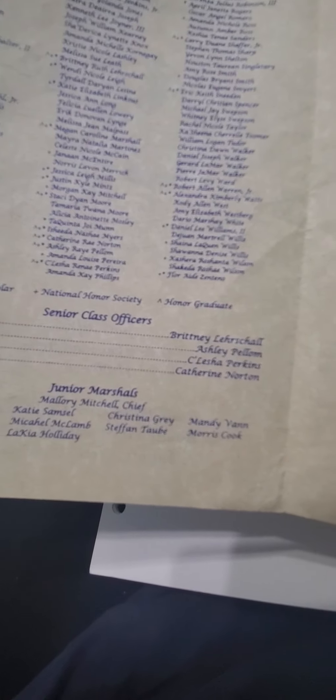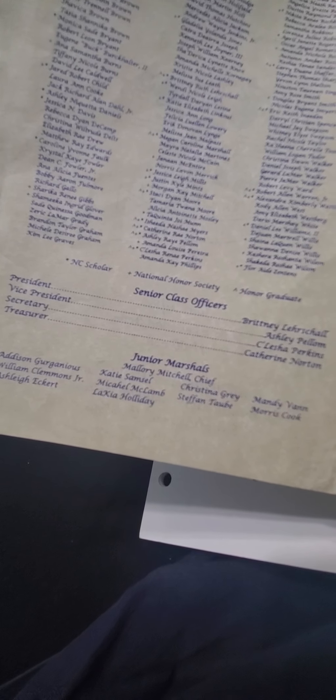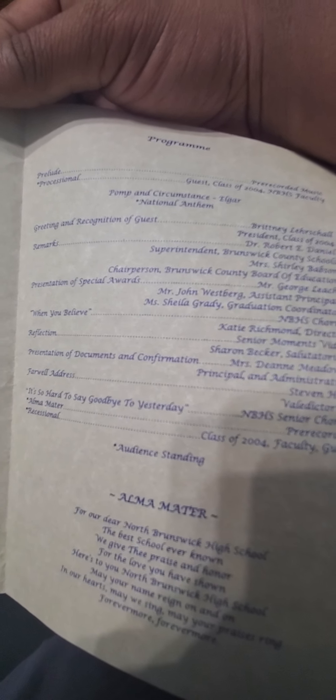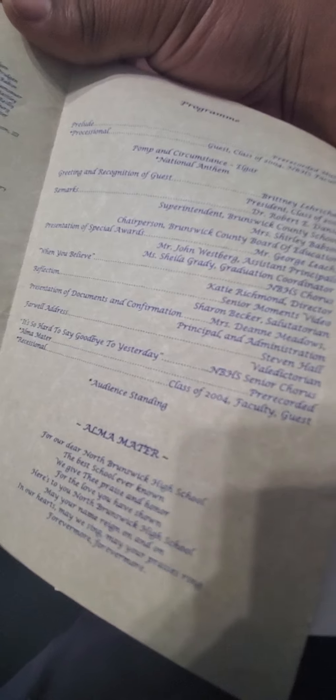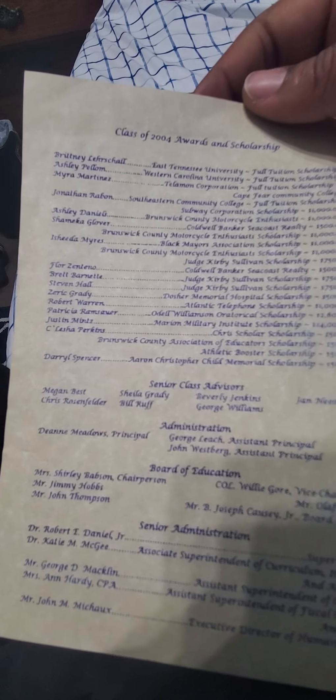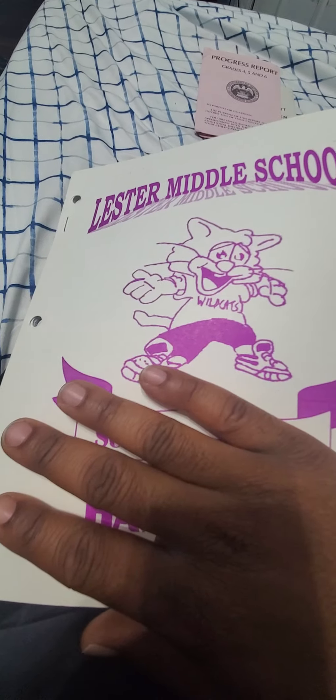Senior class officers — Brittany, the white girl, she was pretty I think. Blonde hair. Ashley Pelham was her Black counterpart, both of them were sports girls — secretary and treasurer. Salisha Perkins — she is the secretary at town hall now. I'm not anywhere on here, so you don't have to worry about that. Alright, Miyuki Tay, I'm out.